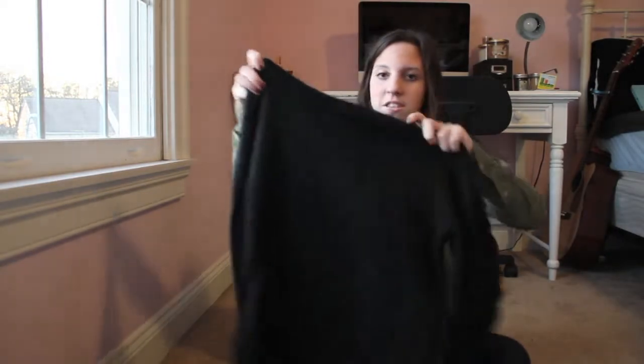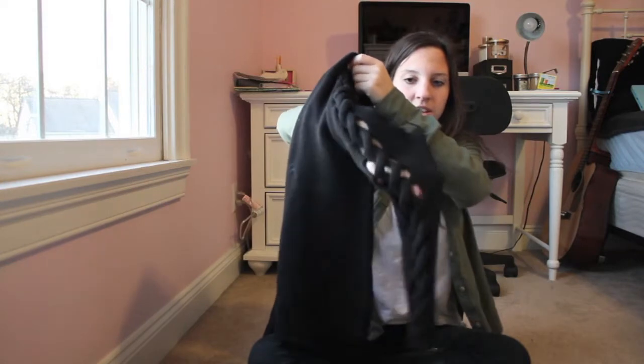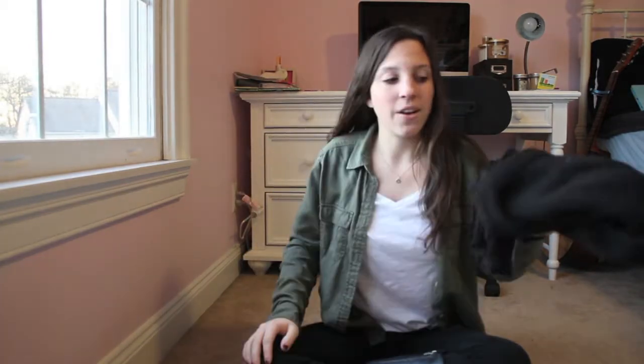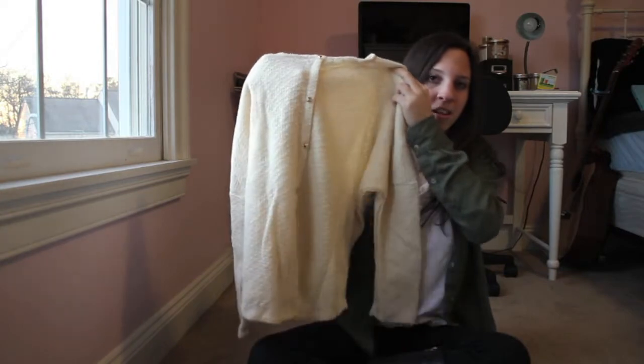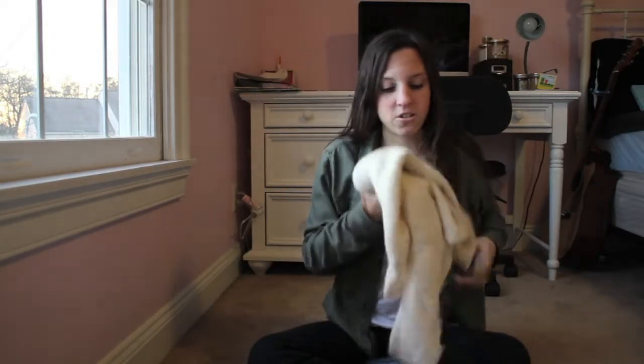I'll start with Forever 21 — I ordered some stuff online and also purchased one item in store. The first top is this really awesome black sweater; the sides are so cool, they have this see-through detail. I got this for $28. I also got this cream sweater online — the back is so cool, it has these button studs going down it, and this was only about $17 or $18.